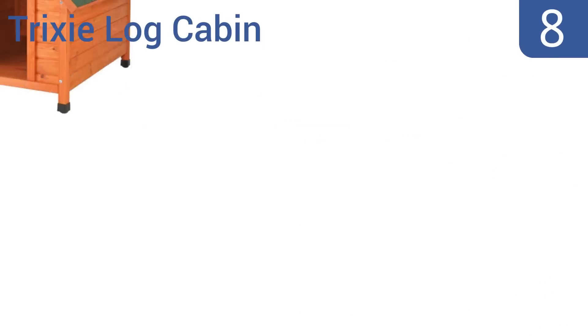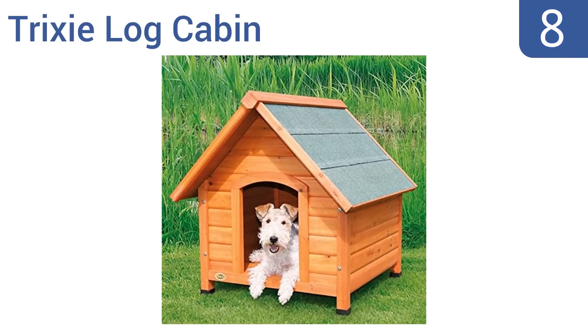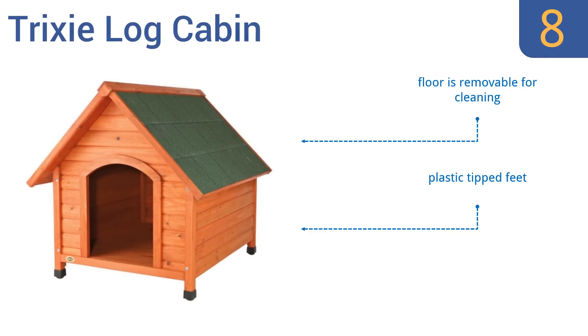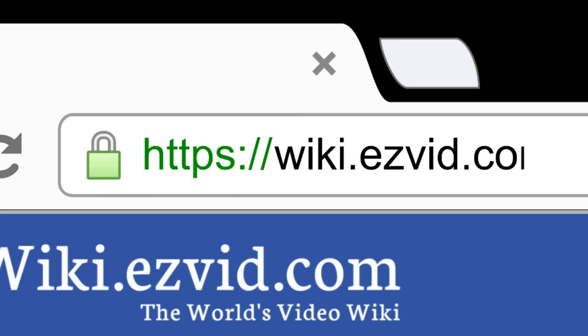Coming in at number eight on our list, the Tricksy Log Cabin is a basic dog house that comes in a variety of sizes. The weatherproof pine construction features a draft-resistant tongue and groove design. The roof has durable composite shingles. It comes with plastic-tipped feet and a removable floor for easy cleaning, but the sizes tend to run small, so be aware.